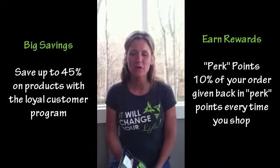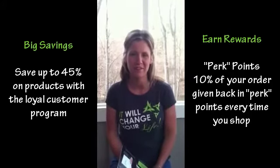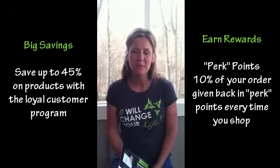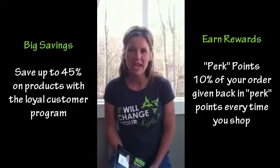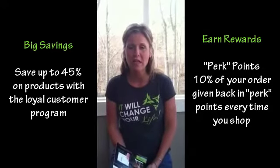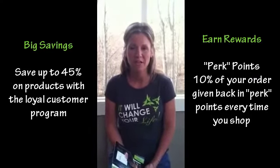I just want to take a minute to go through with you what a loyal customer is, and then I want to talk to you about the membership benefits. A loyal customer with It Works Global is essentially somebody that wants to buy product at wholesale price — the same price distributors pay. The only difference is a loyal customer cannot sell or make commissions on product sales.